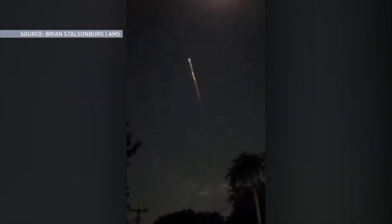Look up on any night and you could spot something shining in the sky, something that you can't quite explain. Here's a little guide to help you identify some of these unusual sights.